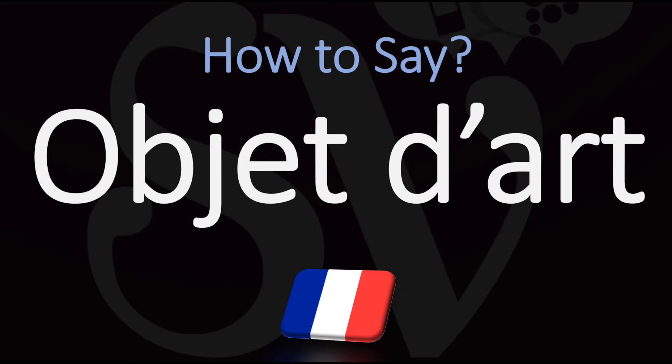This French phrase, this French term, literally meaning in French 'art object.' So really in French it could be anything.